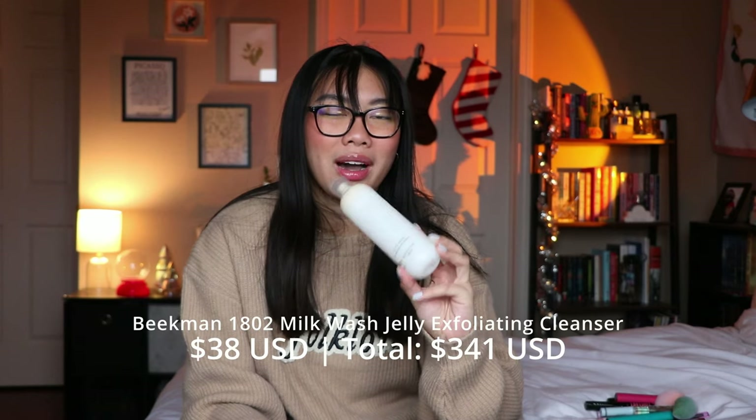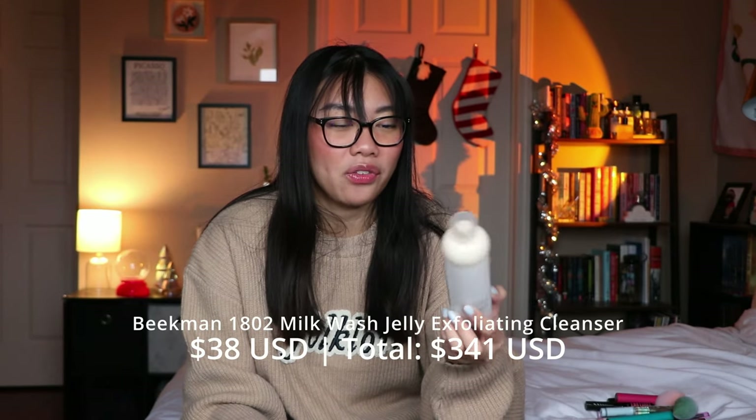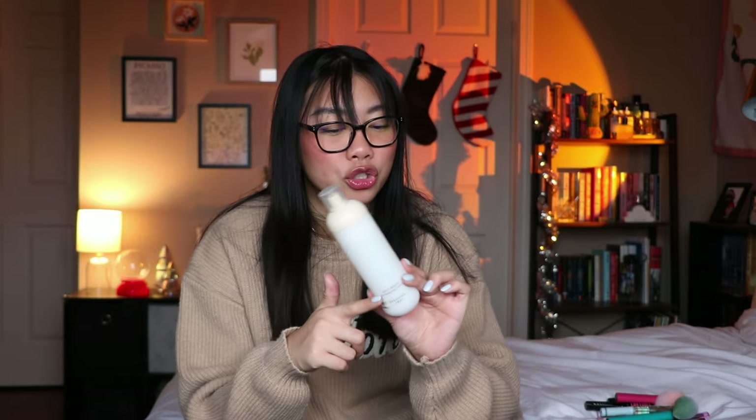The next thing I have is from Beekman 1802 — the Milk Wash Exfoliating Jelly Cleanser. I did not love this for my face. I didn't like the scent and the physical exfoliator particles weren't ideal for my face. But I ended up using it on my body, especially on my back and arms where I get a lot of acne from sweating. It did a good job of minimizing that, but I didn't like it for my face and it's also kind of expensive, so I probably would not repurchase it.